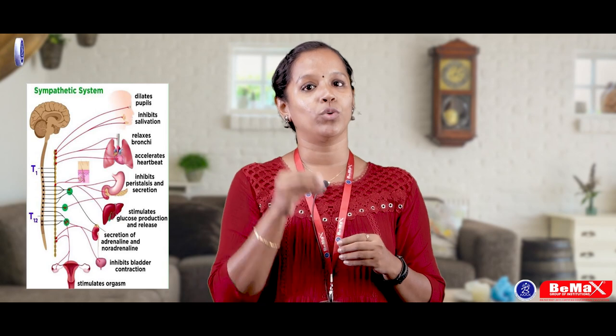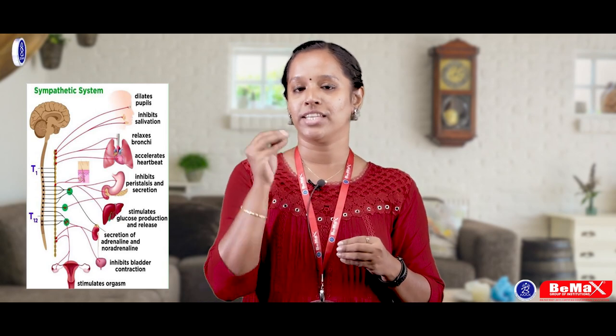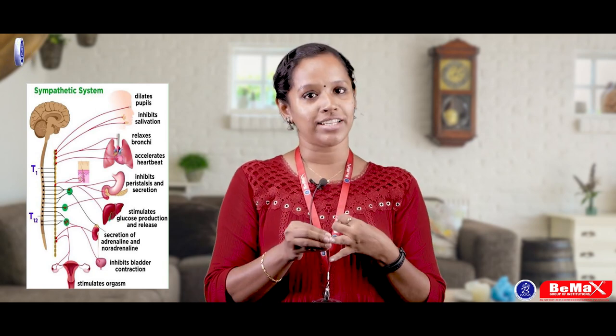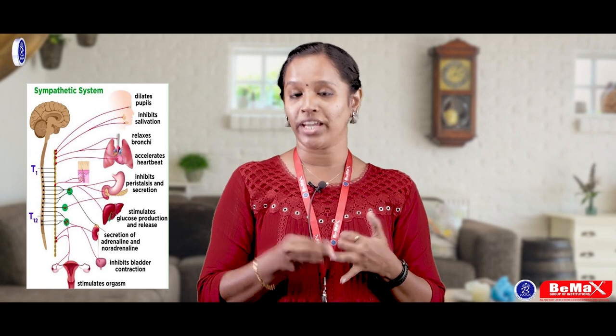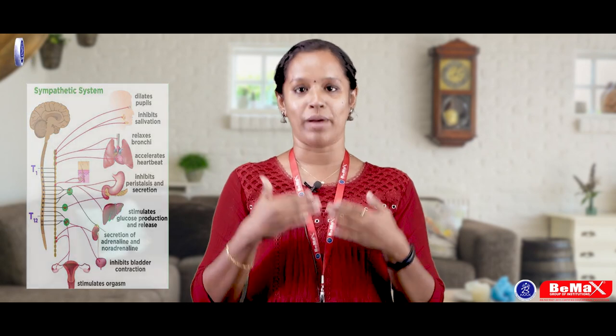The neurotransmitter involved in the sympathetic system is adrenaline. Whenever you are in an emergency condition, adrenaline is the neurotransmitter that becomes active. At that time, we have an increase in heart rate, an increase in BP, sweat production, and palpitations.